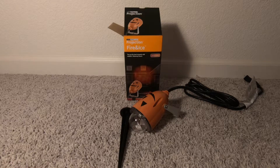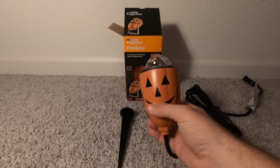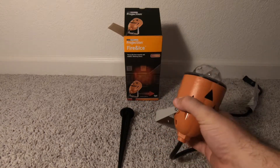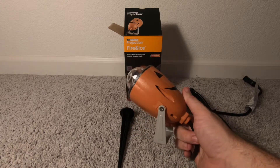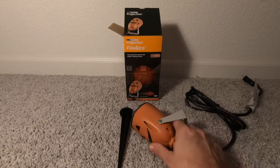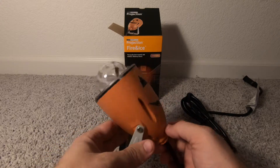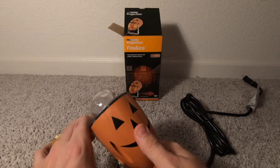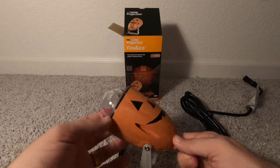Hello everybody. I want to talk about the projection fire and ice light that I purchased from Walmart. I've always been a big fan of these fire and ice lights from Spirit Halloween, but this one I got from Walmart. I wanted to check it out and see if it was similar. This one's red and it was $14.88 at my local Walmart, so that's $10 less than the Spirit Halloween one.